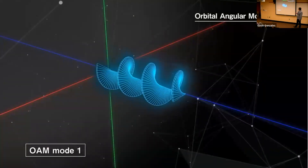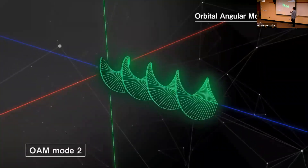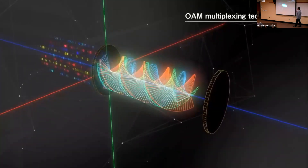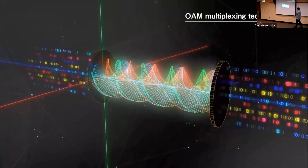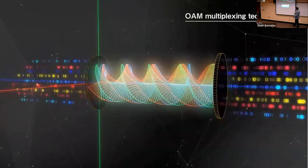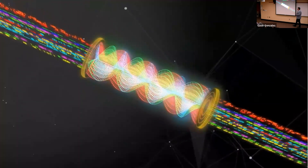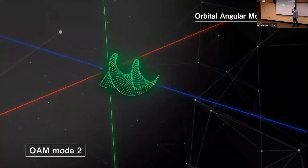To illustrate: say we have three modes — OAM mode one (blue), mode two (green), and mode three (red). We encode information between all these modes, and they will not interfere with one another while propagating. At the end we can decode this information simply. This is known as multiplexing. If we also use different frequencies, the three different frequencies won't interfere with each other either, so we can use more data for different purposes.